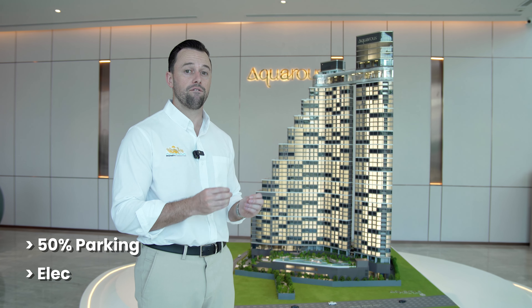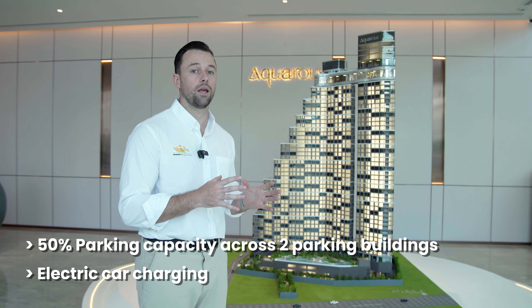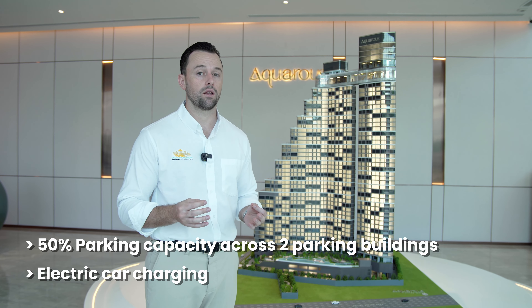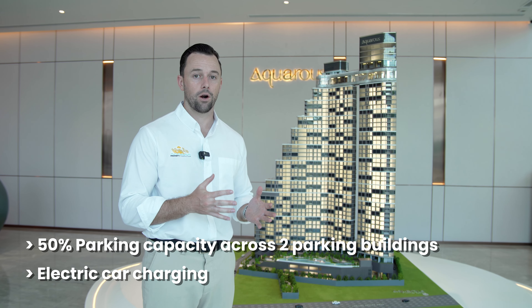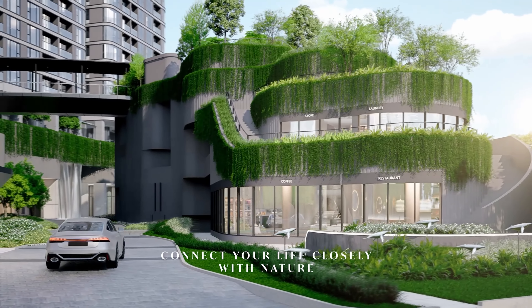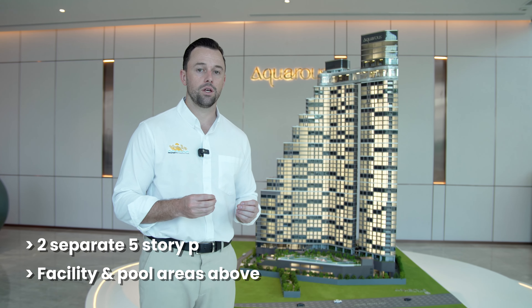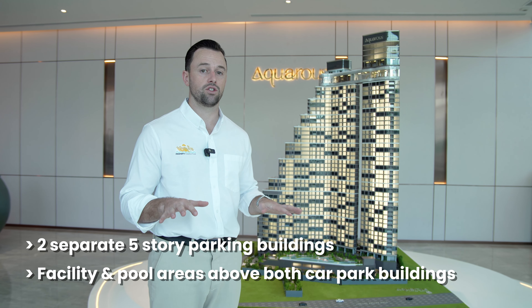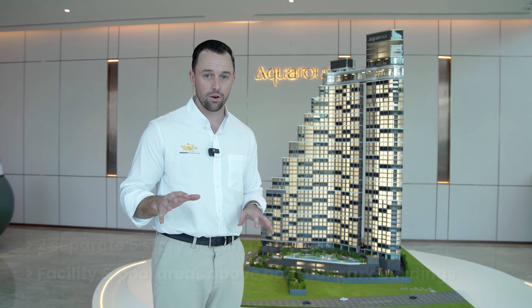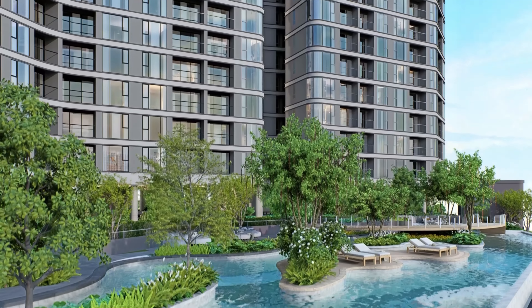There is 50% parking relative to the total unit count of the building, which is significantly higher than the minimum 30% parking required in the Chonburi and Pattaya area. The parking buildings are two five-story buildings, each of which has pool areas and facilities on top.